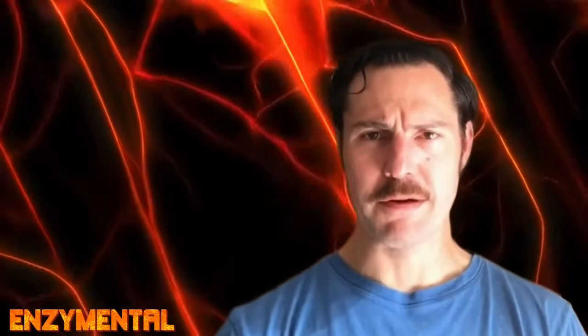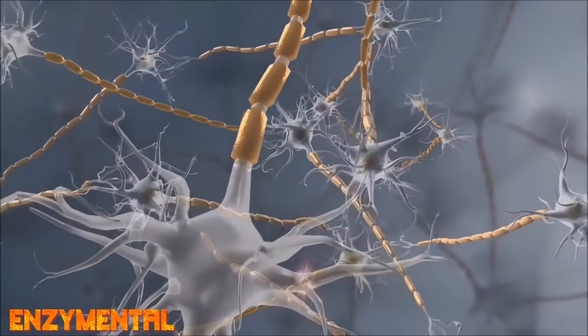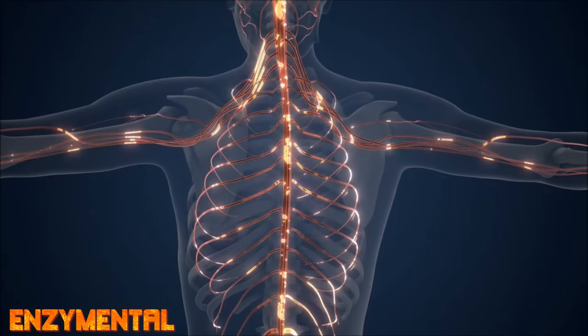But before I tell you how lumbrokinase stimulates nerve regeneration, let's first take a look at the peripheral nervous system and what happens during a peripheral nervous system injury — damage to the nerves branching out from the brain and spinal cord to the remainder of the body.